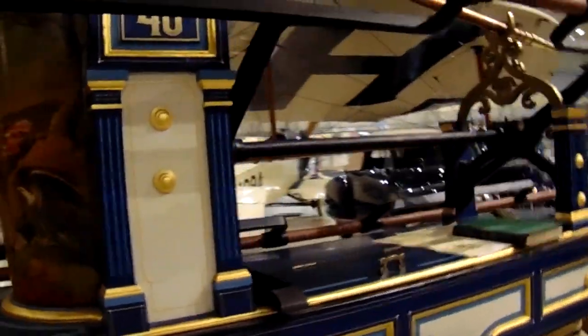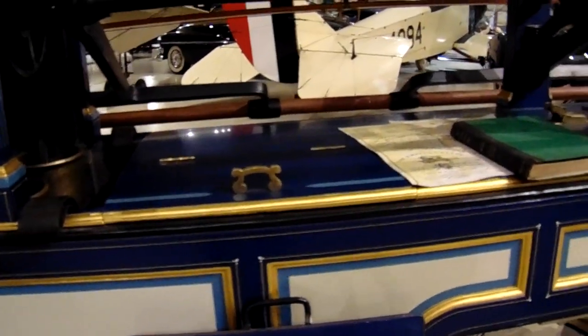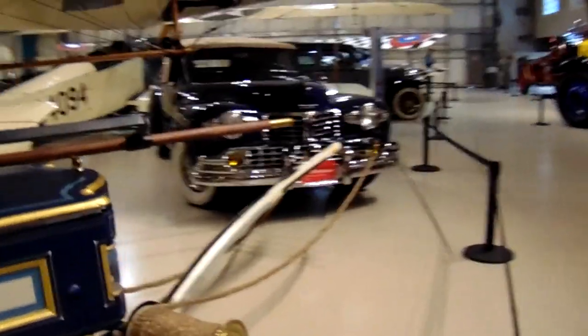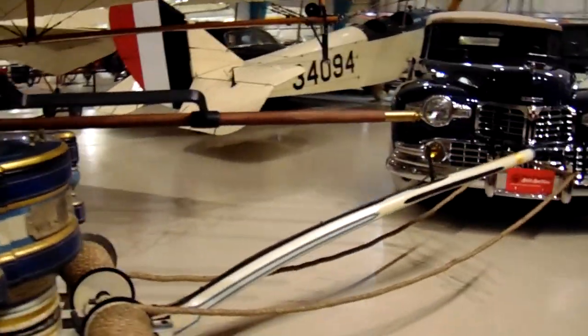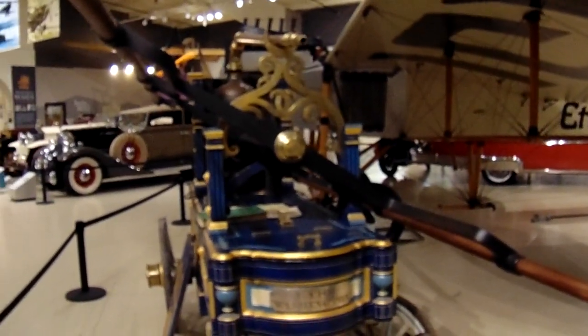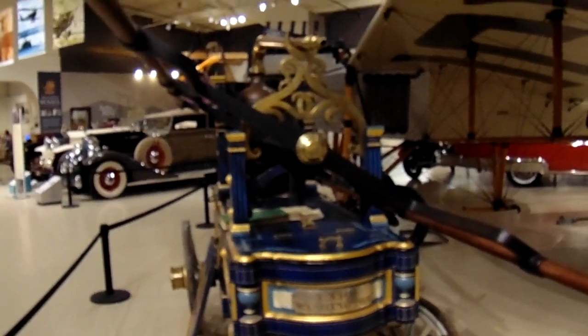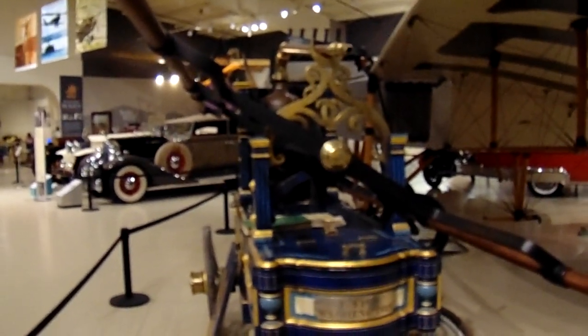Yeah, that's number 40. See? That is so cool. The extra row — for it to be like this. That is neat. All right. Hope you've enjoyed it. Bye-bye now.